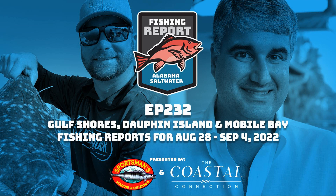Butch mentions he'll be talking to Captain King about what he's been seeing offshore south of Dauphin Island and Orange Beach. He then asks Angelo for an update on the Orange Beach/Gulf Shores real estate market.